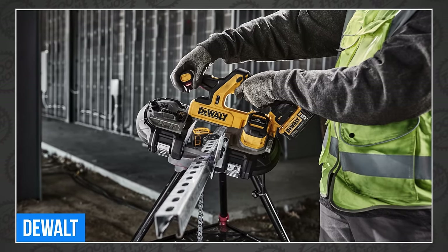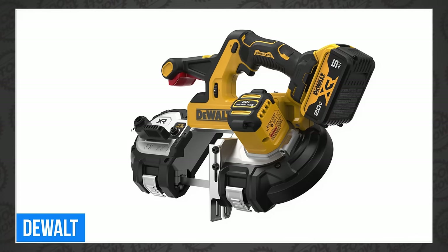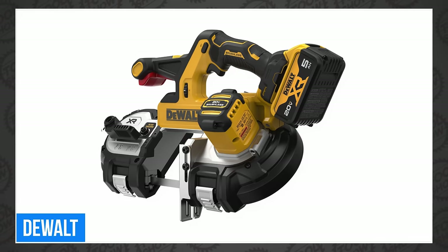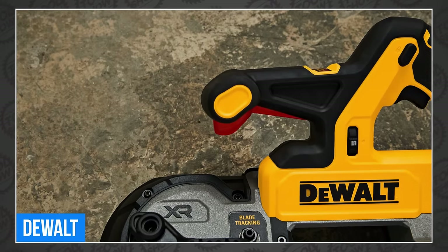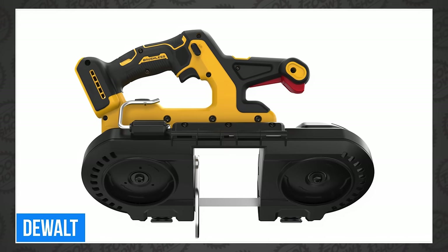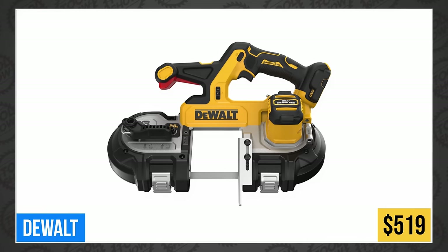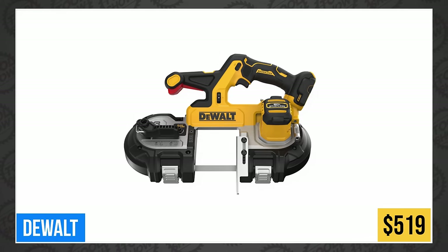DeWalt also announced the DCS379P1, which is just like the new 378, except the 379 has a dual trigger setup so you can guarantee your crew will use two hands when they operate it. Workers will hate it, but their bosses will appreciate the lower insurance premiums. It's available now as well for a $50 premium over the 378.